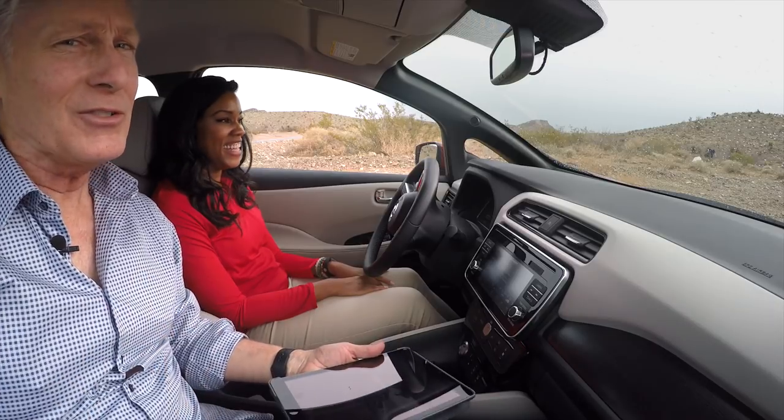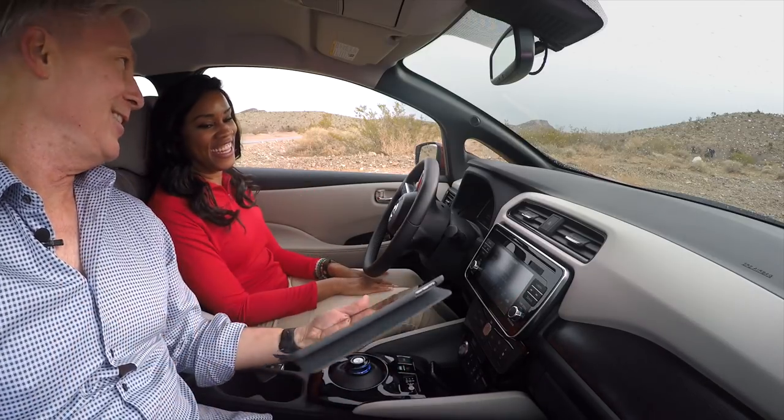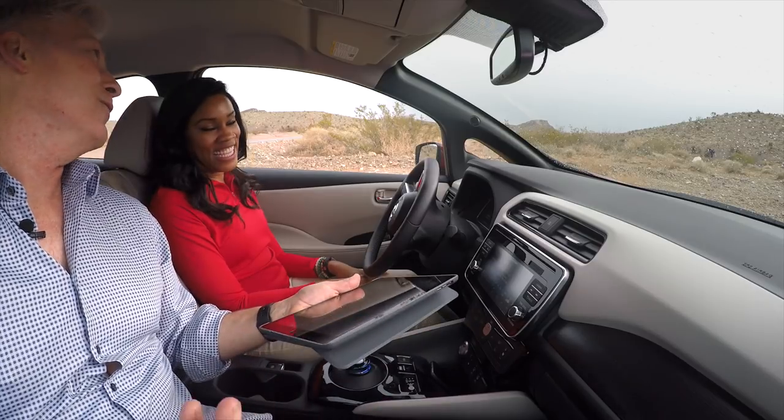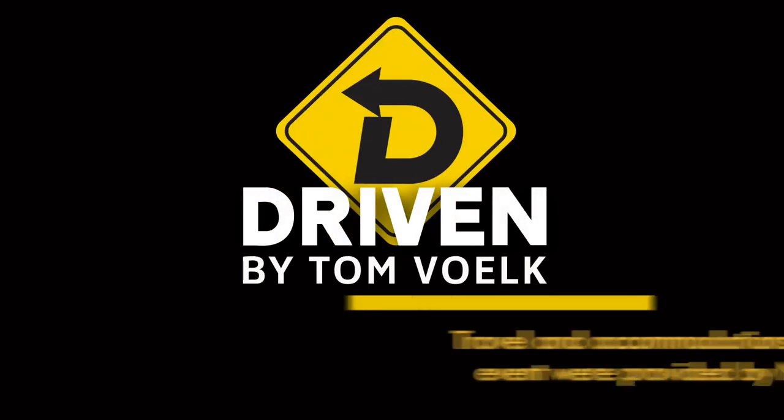A special thanks to Tia, who was driving for me. I shoot and write these videos, so I need somebody to drive so I can get running footage. Tia has graciously accepted the task. That's Driven. I'm Tom Voelk.